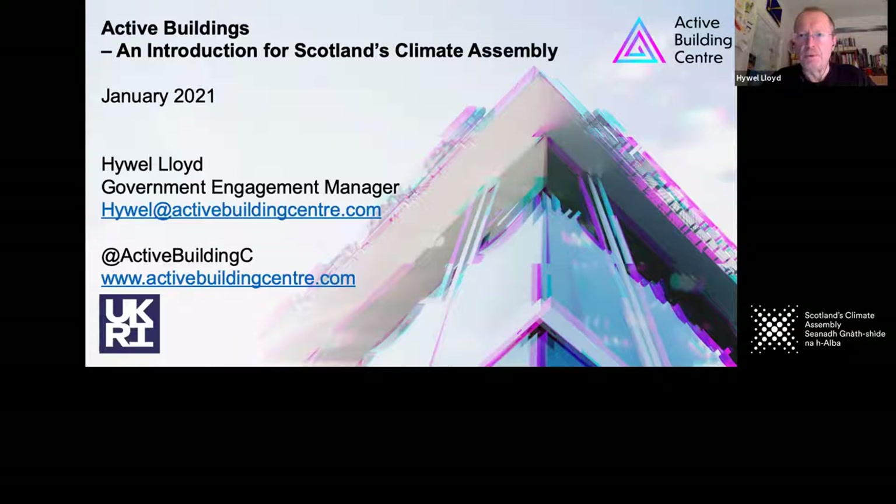Hello everyone, my name is Hugh Lloyd and I'm here on behalf of the Active Building Centre to talk you through what they are, what they look like, how they work and why they're important.